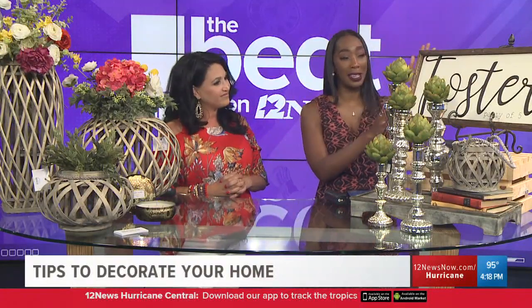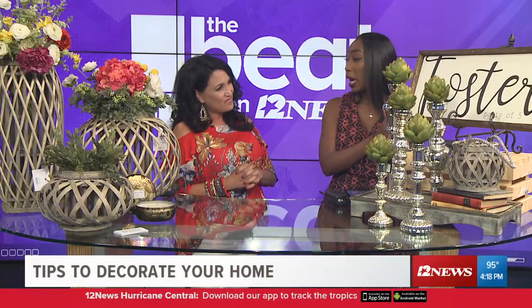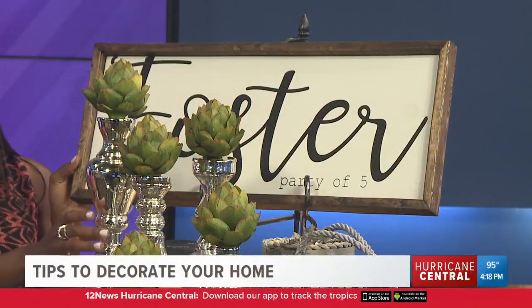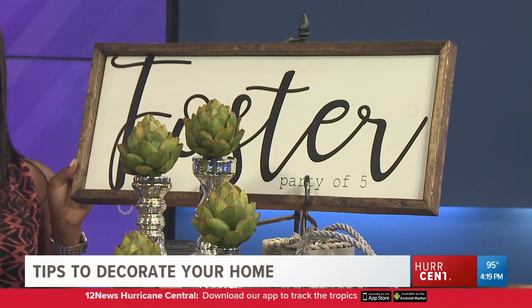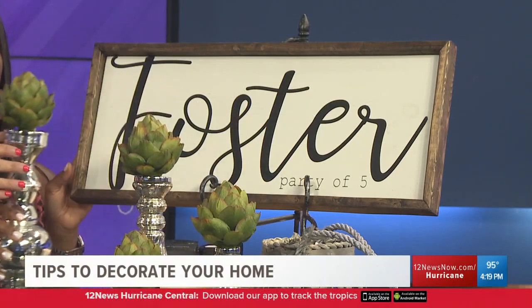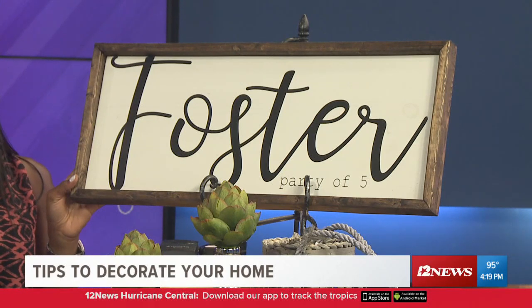Jill is obsessed with this sign. When you have a family and a place that you want to make cozy — to turn a house into a home — something very personal like this can do the trick. This is part of the custom line at Chotsky's, and this is actually how it all started — with Jill's custom line.